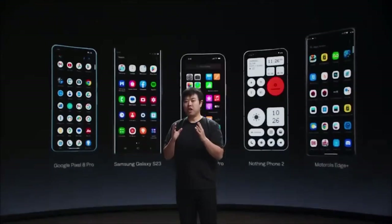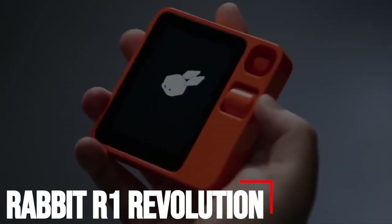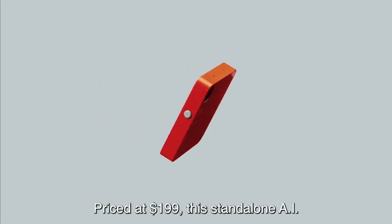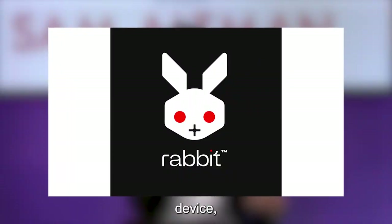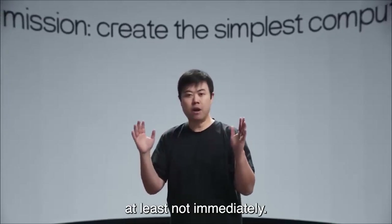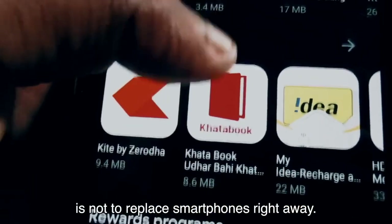The goal is to create the simplest computer — something so intuitive that you don't need to learn how to use it. The future of human-machine interfaces should be more intuitive. Rabbit's R1, priced at $199, is a standalone AI device that has generated significant attention due to its ambitious goals. Jesse Liu, rabbit's CEO and founder, emphasizes that while the R1 has staggering ambitions, its primary goal is not to replace smartphones right away.